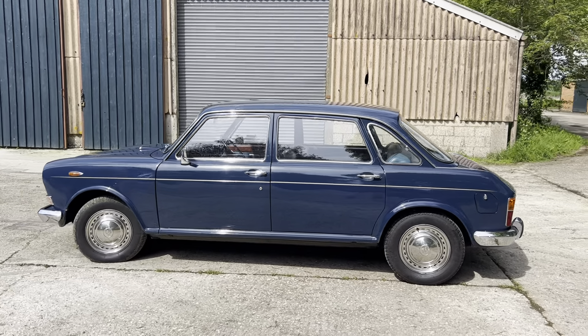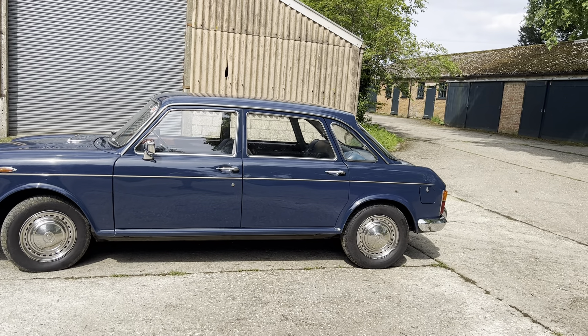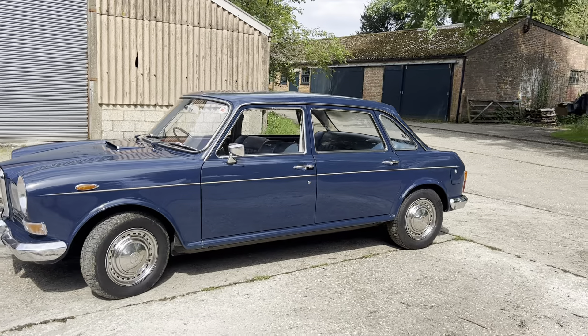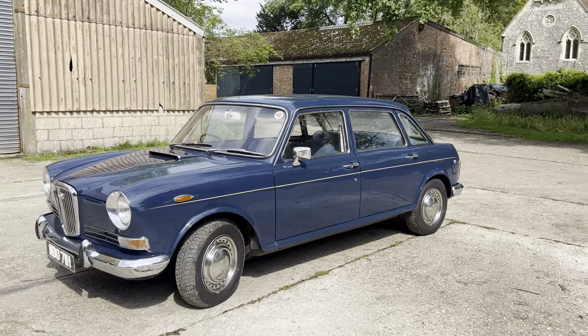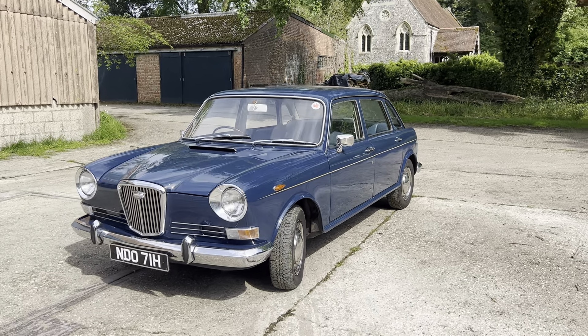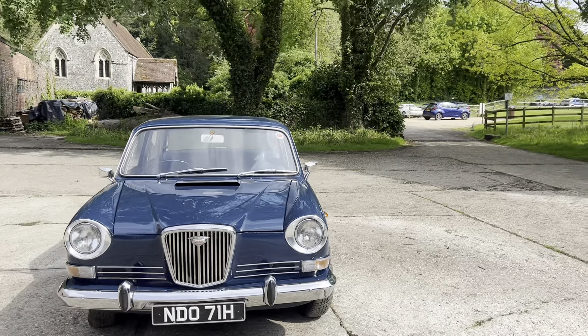It's had in recent times a full service, a new battery, tappets adjusted and generally fettled with to make sure it is in very good order, very clean under the bonnet. From my static photos there's an engine bay photo — the engine is all the right colour, that BMC green that the engines were painted in this era.